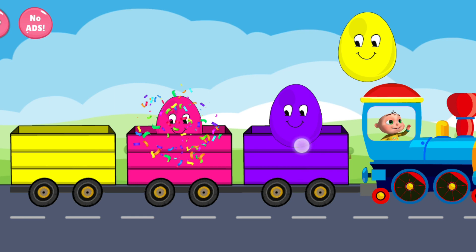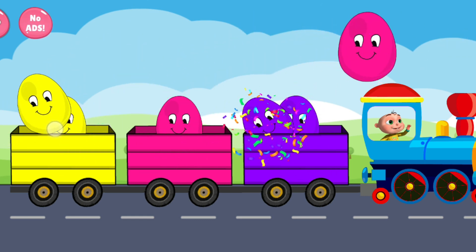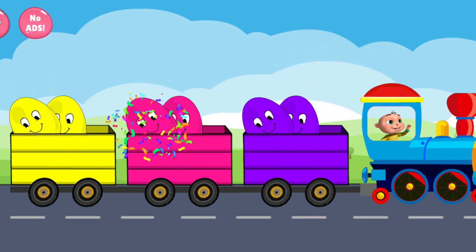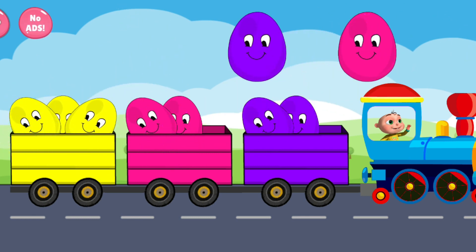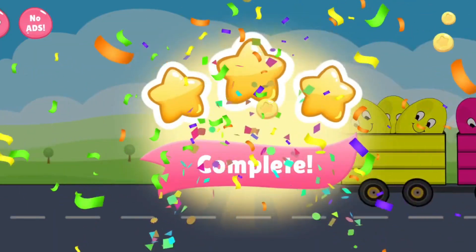Pink. Violet. Yellow. Violet. Yellow. Pink. Yellow. Violet. Pink. Marvellous. Congratulations.